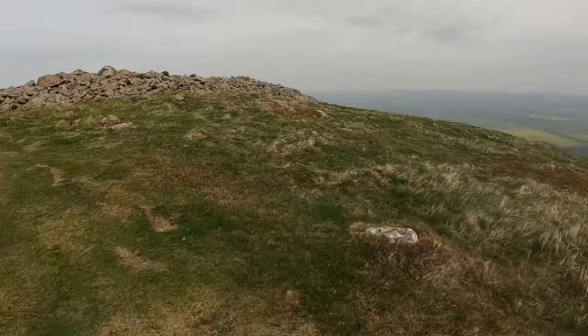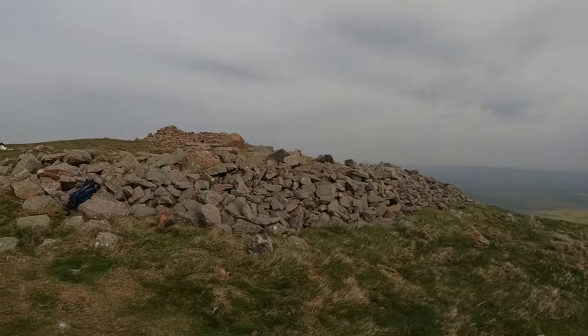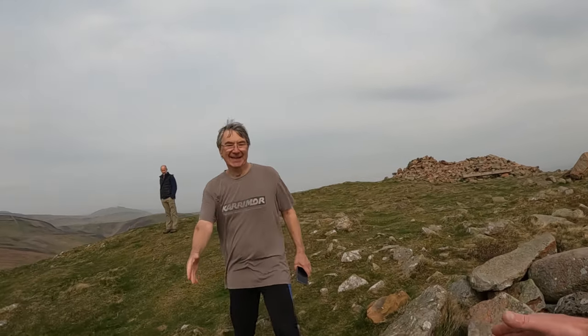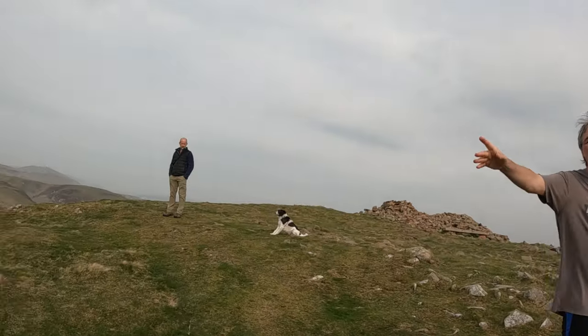Here we are, coming to the top. Wowzers! That's my mate. There you go, you can relax. Thanks. That gentleman is up here in all weathers on these races, so hat off to him.